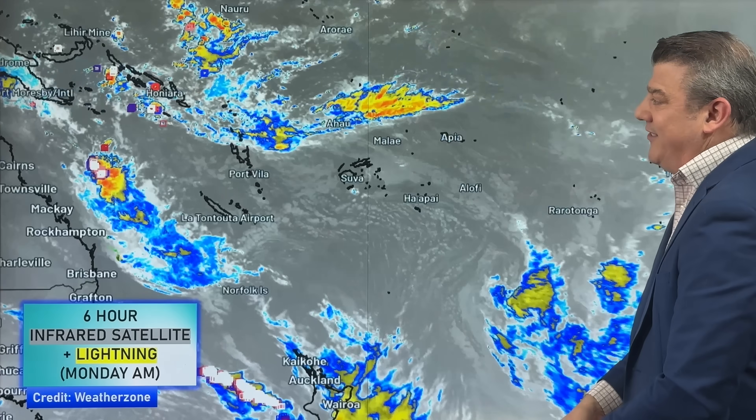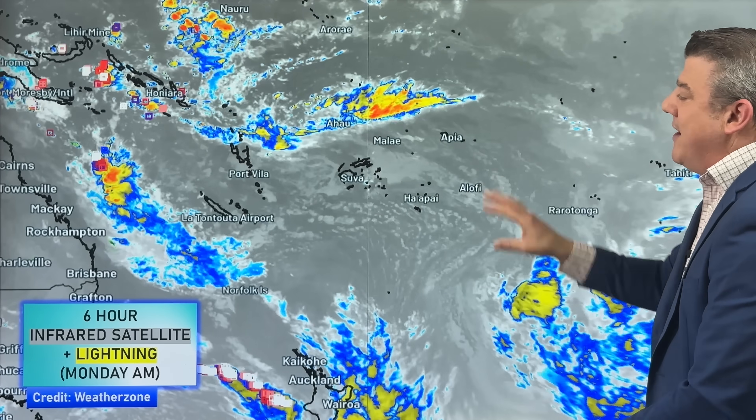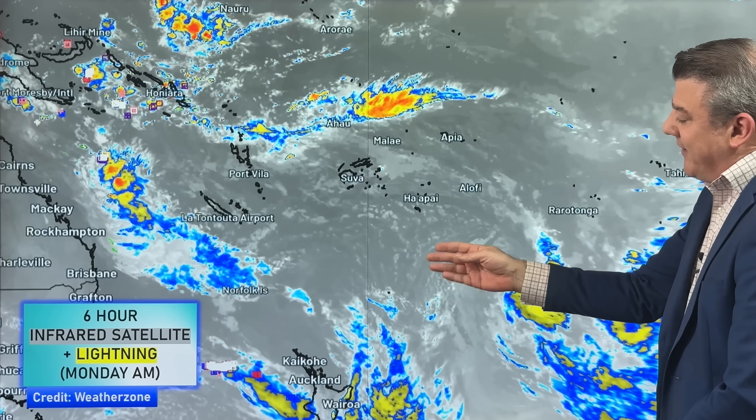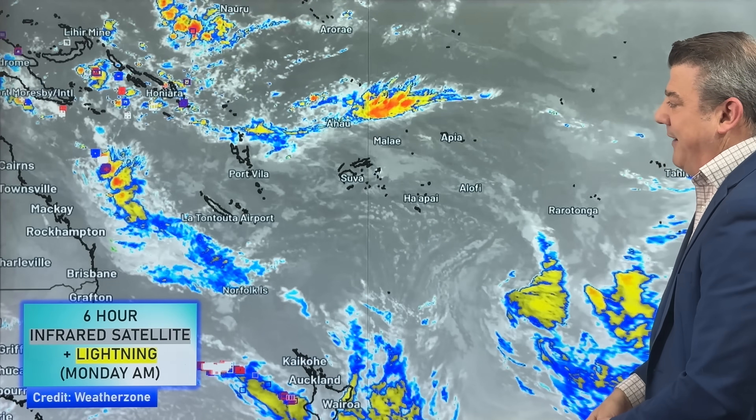Many areas in the east, apart from some high cloud at times, most of that dry weather is leaning to the east, and we're going to be seeing that throughout the week. Up in the tropics, it's pretty quiet at the moment — not as thundery and as wet as we saw at the end of last week. In fact, there's even a southerly flow coming in around parts of Tonga and Fiji.